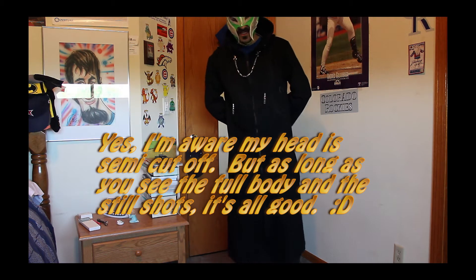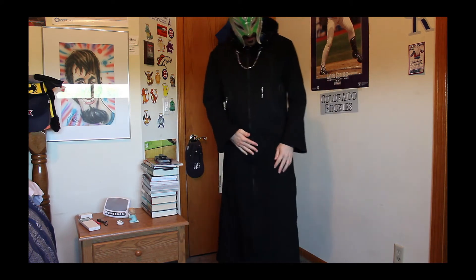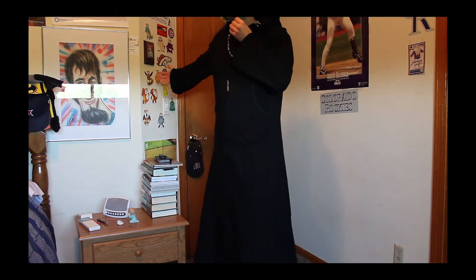Greetings again, people of the internet. You saw the unpackaging review, and now here's the completed full dress version. Here it is — in all its majesty, the Organization XIII long coat.